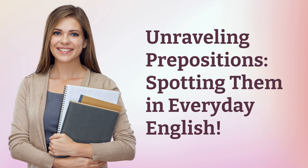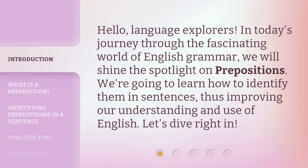Unraveling prepositions: spotting them in everyday English. Hello, Language Explorers. In today's journey through the fascinating world of English grammar, we will shine the spotlight on prepositions. We're going to learn how to identify them in sentences, thus improving our understanding and use of English. Let's dive right in.